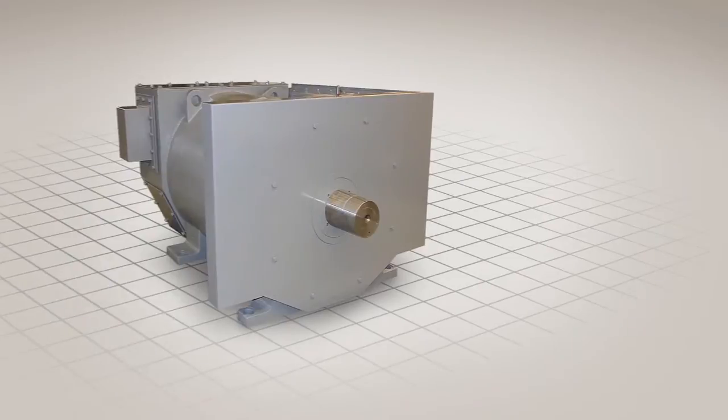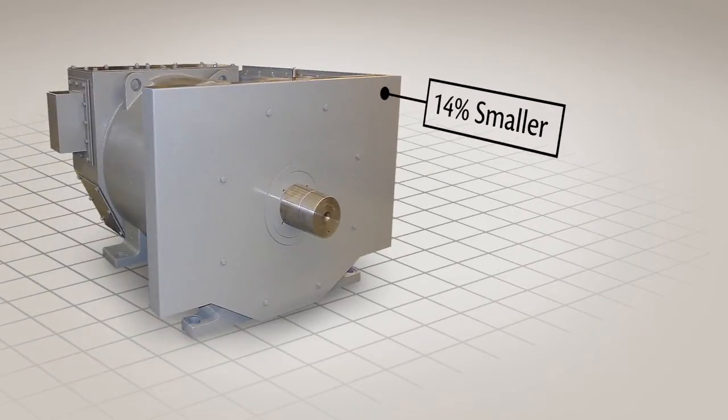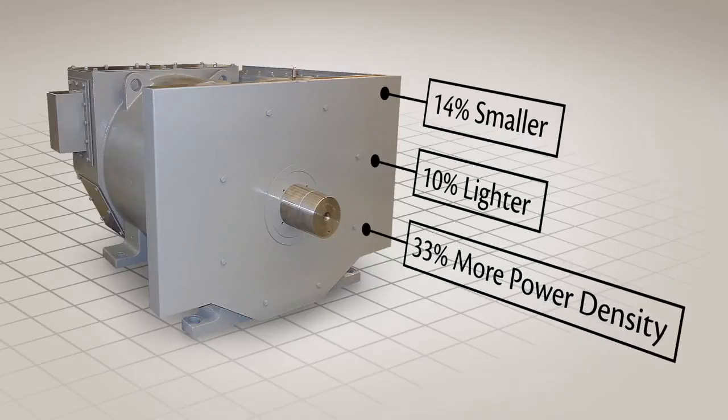The Ward Leonard 2000 horsepower motor is 14% smaller than traditional 2000 horsepower motors, 10% lighter, and delivers 33% more power density than similar sized motors.